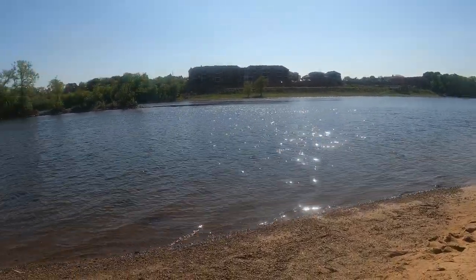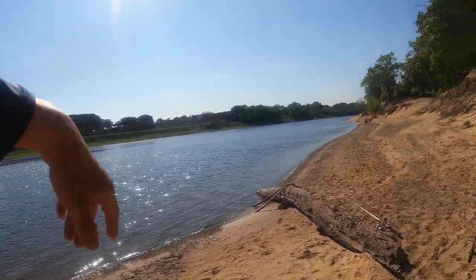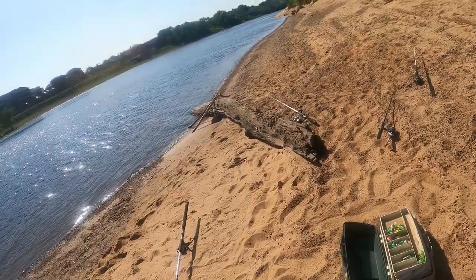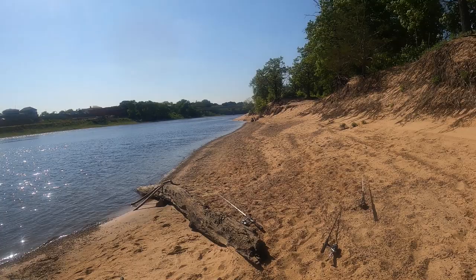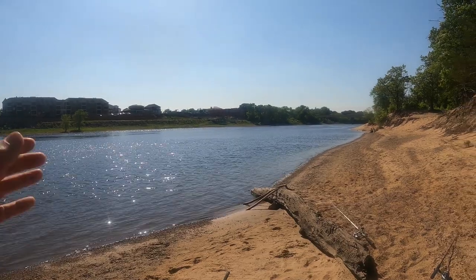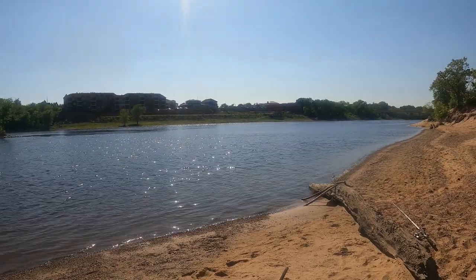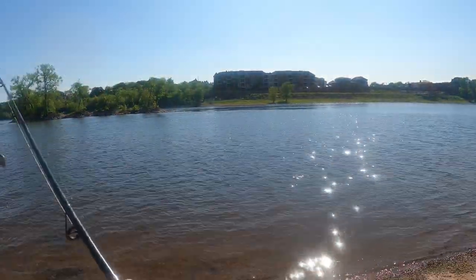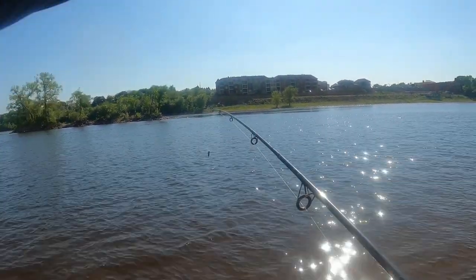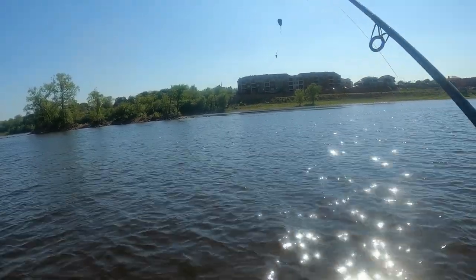We are at the Wisconsin River at Prairie du Sac, fishing for giant fish. I've never actually caught a giant fish in this region, so it may not be the best place, but the deep hole is right off that island tip over there. We're going to fish for some bait first and then hopefully get a gigantic fish — a flathead is what we're looking for.